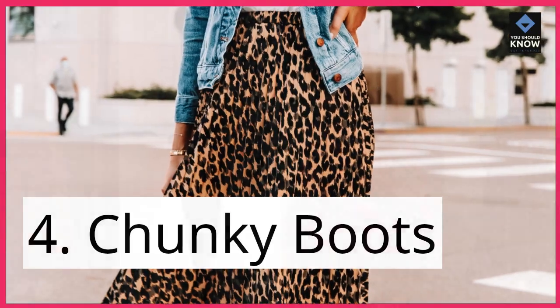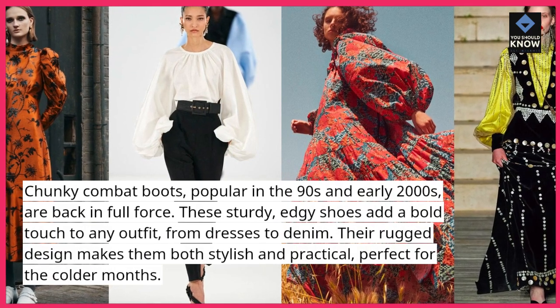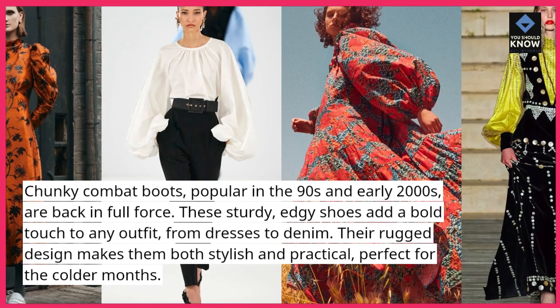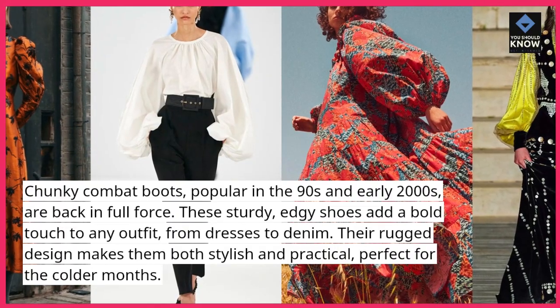4. Chunky boots. Chunky combat boots, popular in the 90s and early 2000s, are back in full force. These sturdy, edgy shoes add a bold touch to any outfit, from dresses to denim. Their rugged design makes them both stylish and practical, perfect for the colder months.